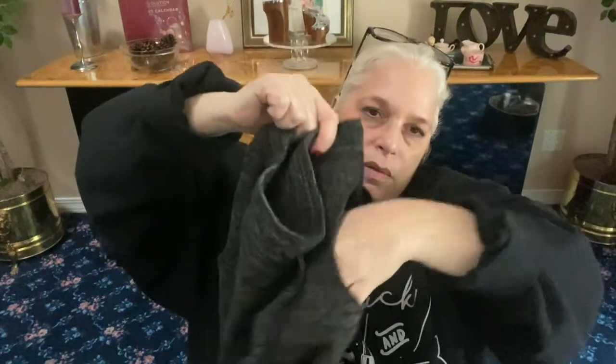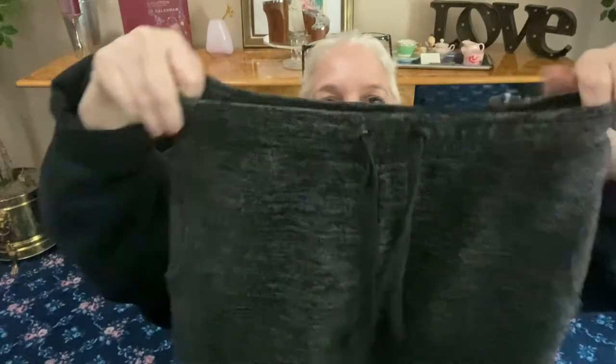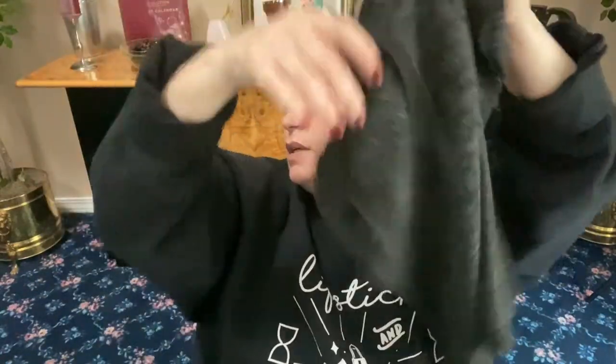Next, from Kenar — an extra small heathered gray skirt. You can wear this to work or just with a pair of flip flops. It's very versatile with an elastic waist and goes right down to your knees.